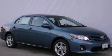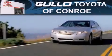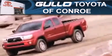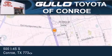Call now to find out how you can own this breathtaking automobile. Golo Toyota is located at 500 I-45 South in Conroe. Our goal is to exceed all of your expectations to ensure that you'll return for future visits.